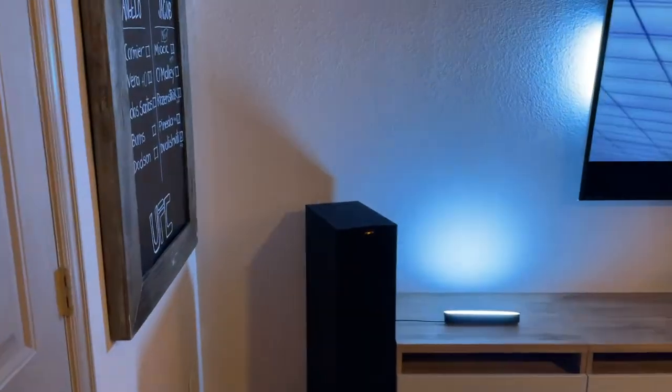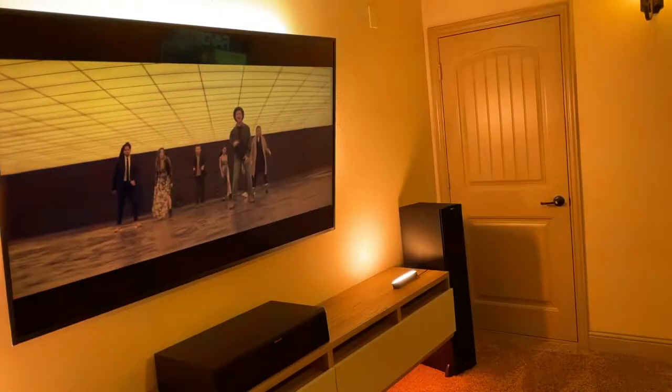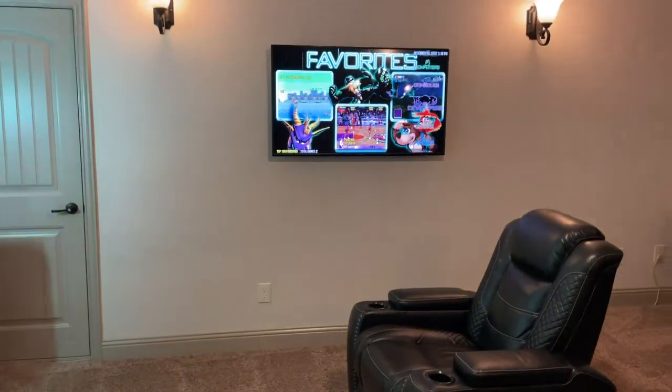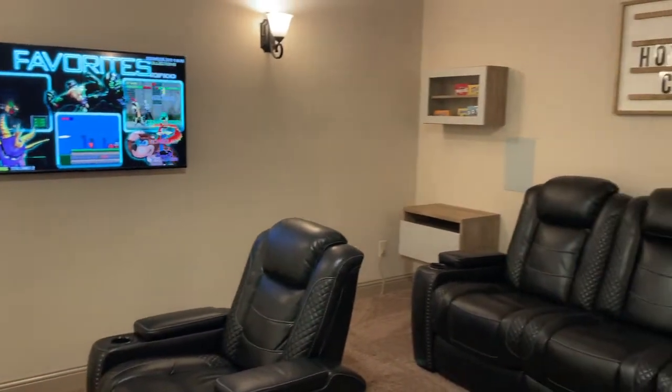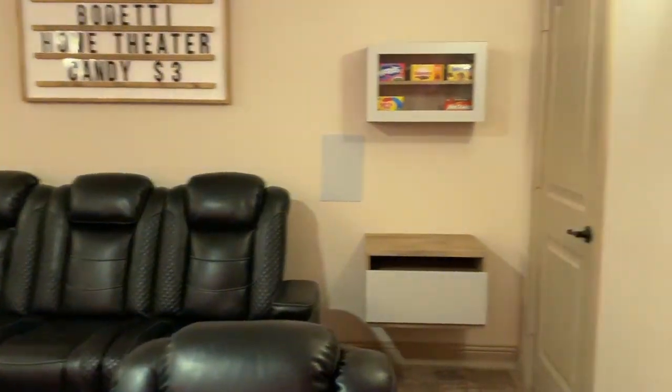When you come into the room we have these double doors. Here's a full view — in the front of the room I have a 75-inch Vizio, and we'll get into that in a minute. On the side of the room I have a 55-inch TV mounted, we have our candy setup, our marquee, and all of our chairs.